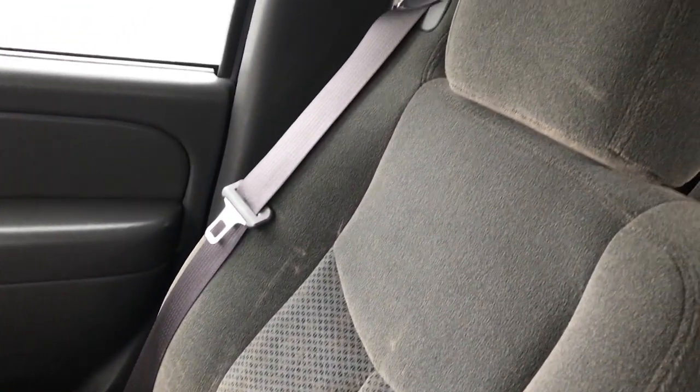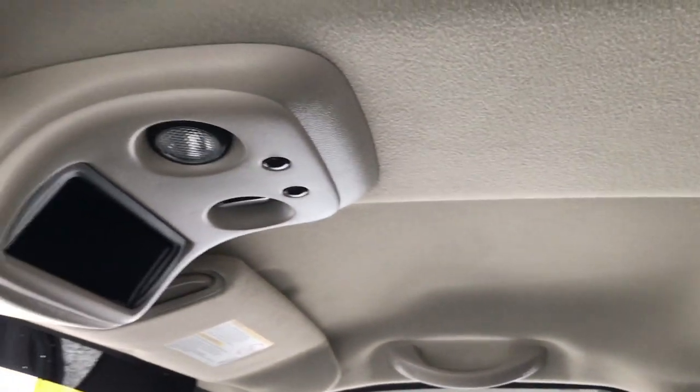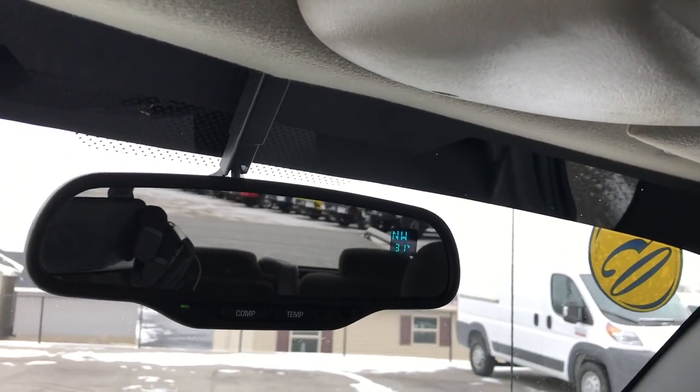Passenger seat is very clean as well, no rips or tears on that. This truck smells extremely clean inside — I don't think it's ever been smoked in. And it has a compass temperature rear-view mirror.